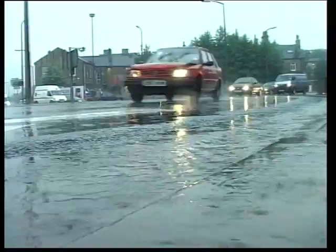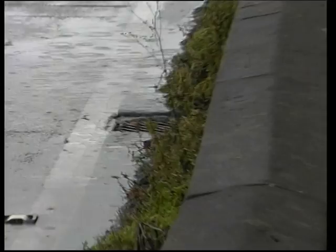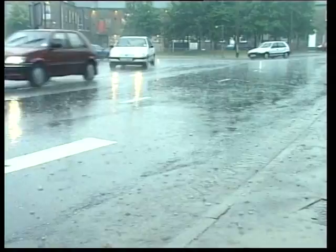Paved areas, roads and car parks distort the natural drainage patterns and reduce infiltration into the ground. Rainwater that would recharge groundwater or form ponds or wetlands is now washed directly to watercourses. Over the last century, it's estimated that we've lost 75% of our ponds and the wildlife that depends on them.